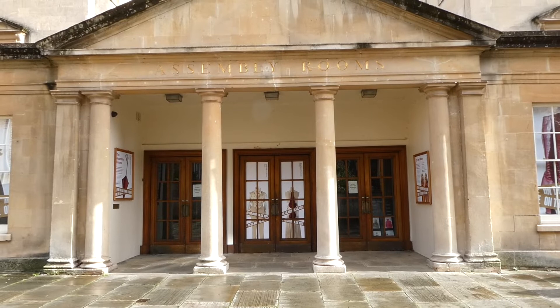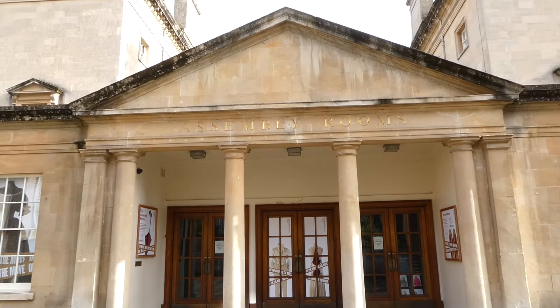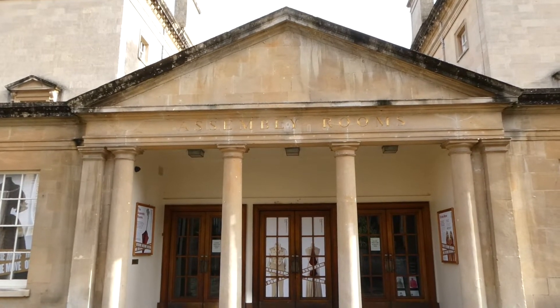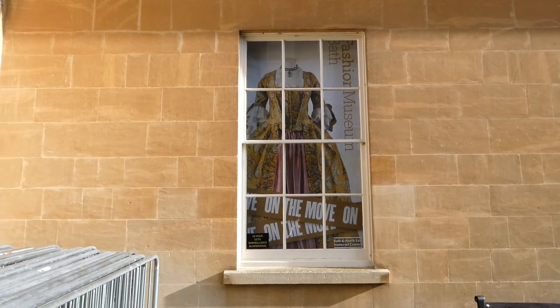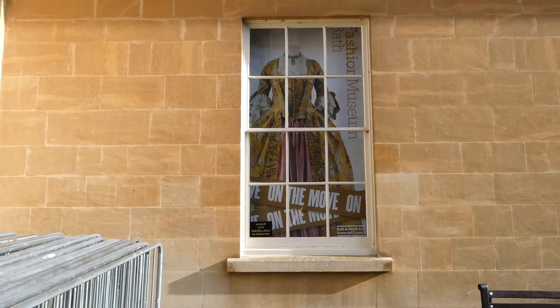So here we are at the Assembly Rooms, built in 1769 by John Wood the Younger, in the centre of fashionable Georgian Bath. And this is where we meet some other ghosts. There's a lady in Georgian dress who floats between the tea room and the ballroom, a lady in white seen on a staircase, and a story of someone trying to vacuum one of the galleries when an unseen hand kept pulling the plug from the socket.